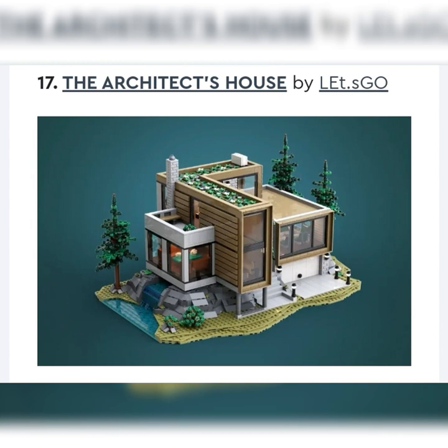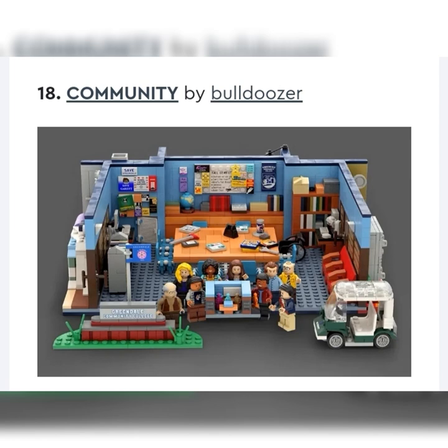Next one is the Architect's House by Let's Go. I like it — I like these very modern style houses. Obviously it has a waterfall going through the house. It looks cool but I don't think LEGO will make it.